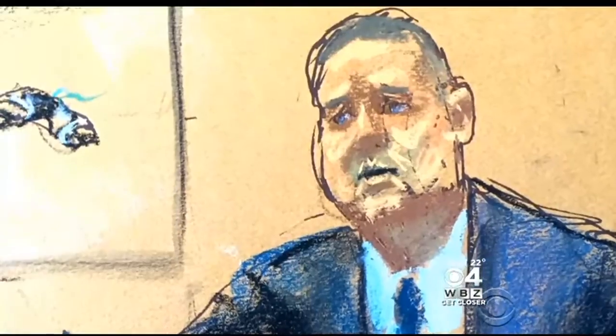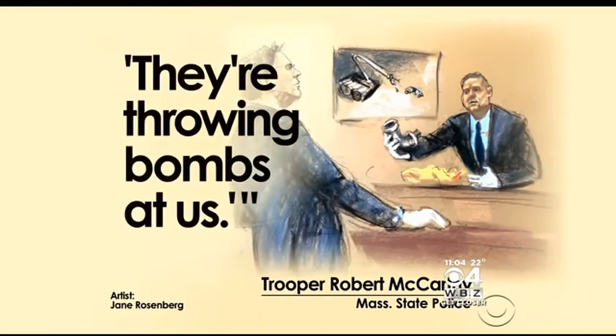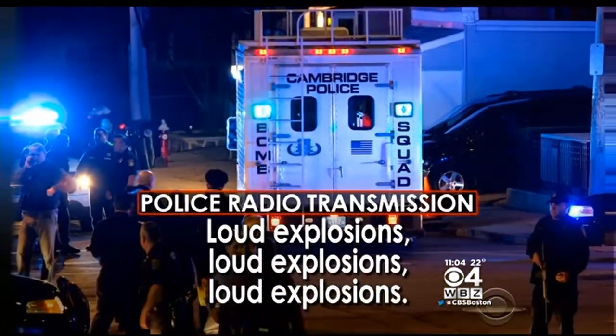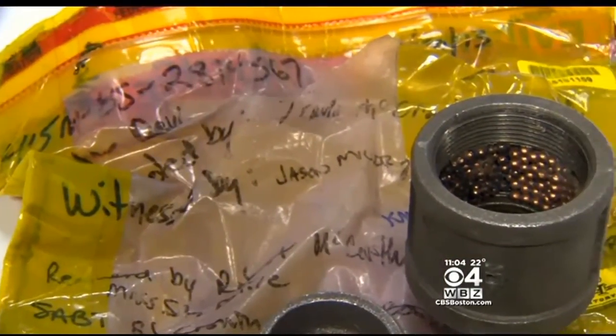While the battle between the Tsarnaev brothers and Watertown police was still going on, Massachusetts State Police Trooper Robert McCarthy arrived at the scene. At that time, there were multiple radio calls of shots fired, he told the court: they're throwing bombs at us — loud explosions. Two of those bombs didn't explode, and McCarthy described using a special robot to retrieve the devices, fearing the whole time they would explode on Laurel Street.